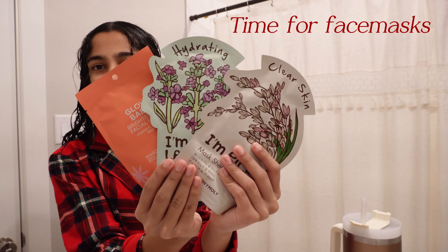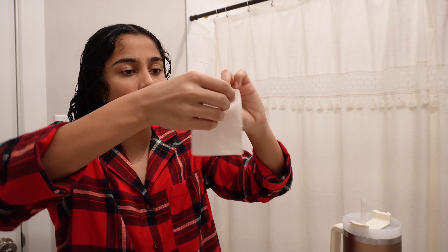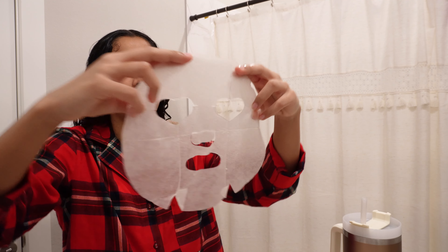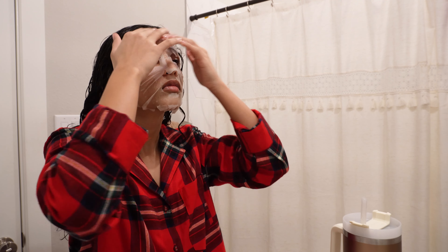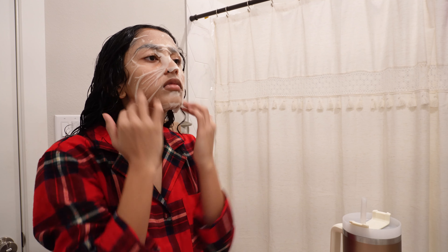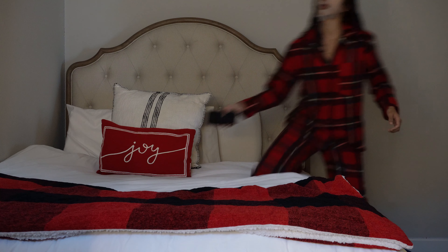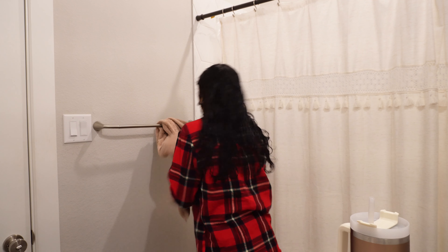I have these three face masks from Twooos — I've never used this glow baby one before. I feel like my face is too small for these. I'm just going to put a timer for 15 minutes. My timer went off so I took off my face mask, and now I'm going to use the Glow Recipe toner.